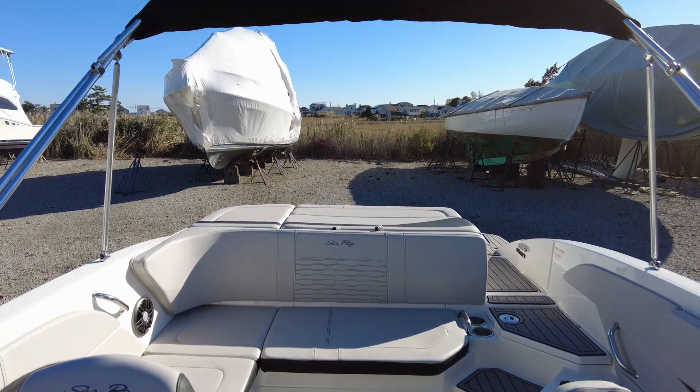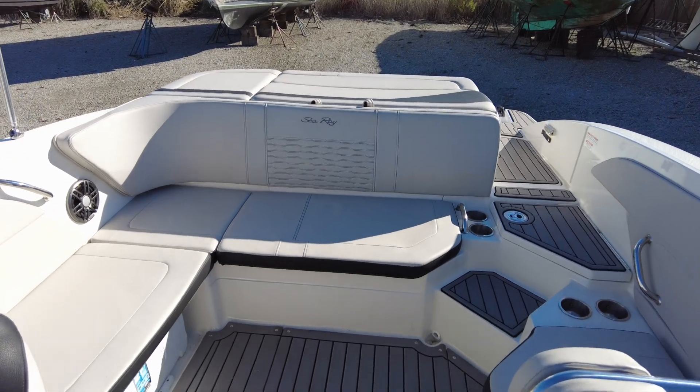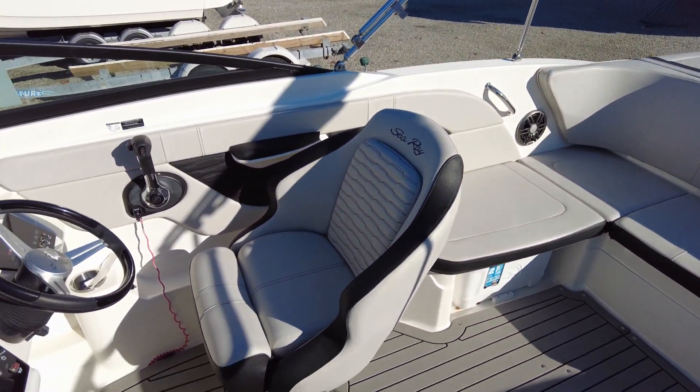The color of this boat is Sea Ray blue, again with the stone interior. This is a 2022 Sea Ray 21 SPX here at MarineMax in Westbrook, Connecticut.